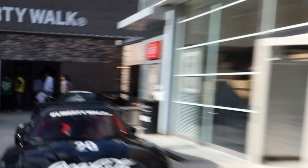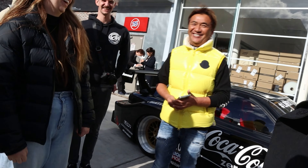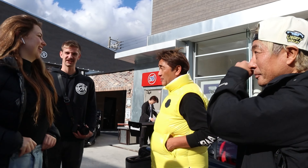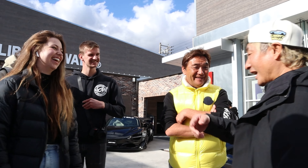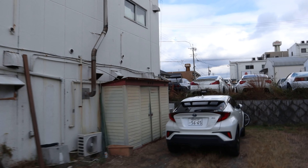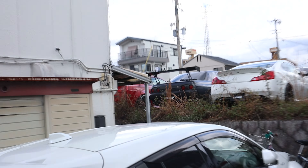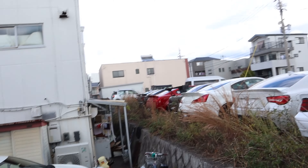Wait, so old mate in yellow is the Liberty Walker — that is Mr. Liberty Walk. Thank you very much, thank you so much. There's a GT-R too. GT-R in the wild — a 34! Yeah, this is probably not the way we're meant to go, but there's a 34 and a 32 over there.